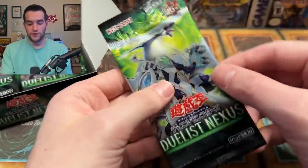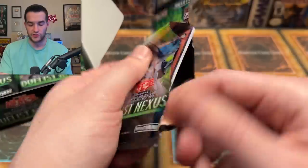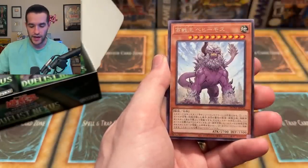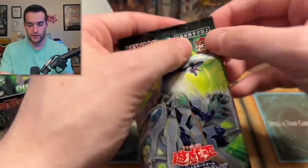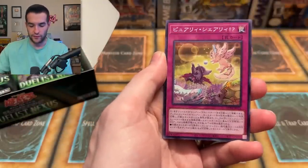Every new set — well, not every new set because Cyber Storm didn't — but a lot of the new sets have the 25th anniversary cards. It's going to be interesting to see what they reprint. They're putting like 20 to 25 in some of the sets, so it should be pretty crazy to open those up. That looks like a purple beast guy from Flaming Eternity. You old school fans — what's his name? He's like the something of master of beasts or something.